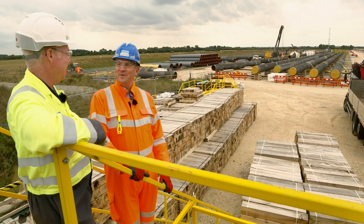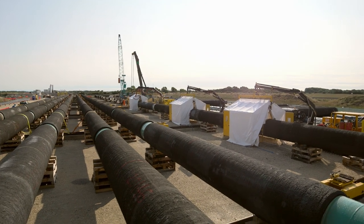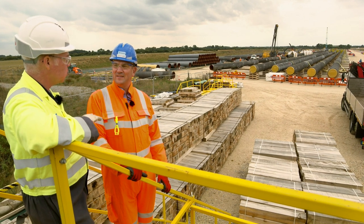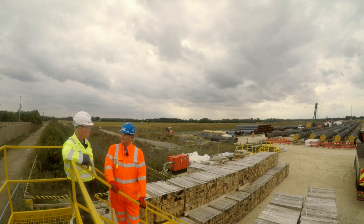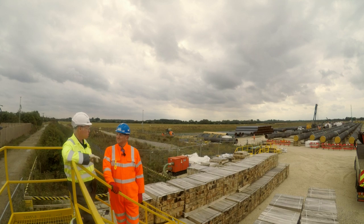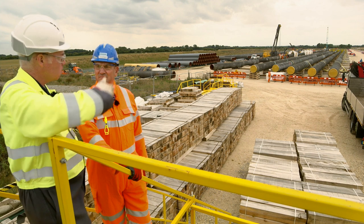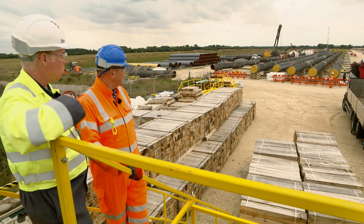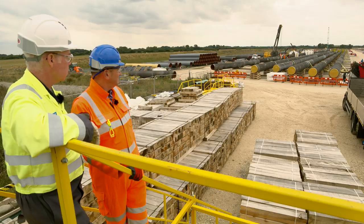Flooding the tunnel sounds a bit mad, but it actually helps — it means you don't need to put anything in the tunnel to assist the insertion. We'll be doing that using what we call pipe thrusters. You need two of those with 500 tonnes capacity each, and it basically grips the pipe and just pushes. We just keep pushing until the first pipe goes into the tunnel, then we slide the next pipe over, weld it, and push — and just keep pushing until all eight pipes have gone through the tunnel.